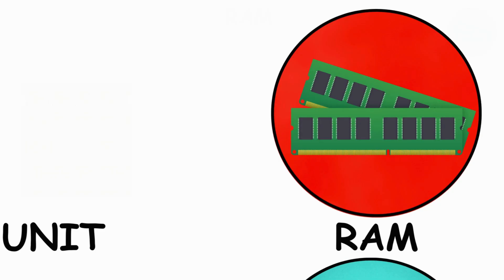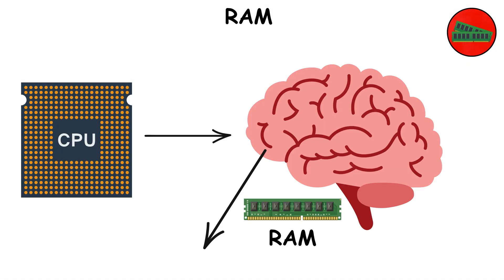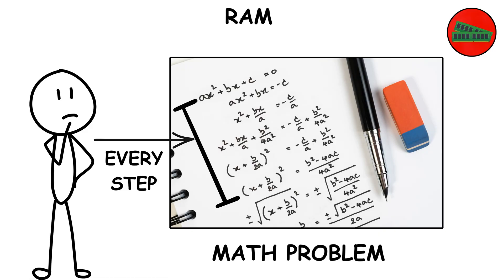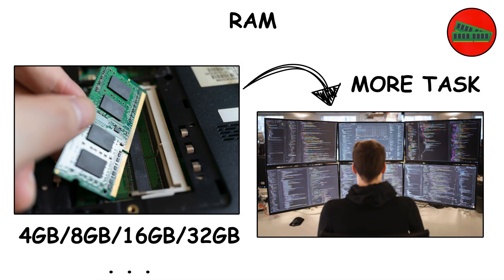RAM — short-term memory. If the CPU is the brain, RAM is the brain's short-term memory. Imagine working on a math problem — you don't write every step down permanently, you keep some numbers in your head temporarily. That's RAM. The bigger your RAM, the more tasks you can juggle at once.